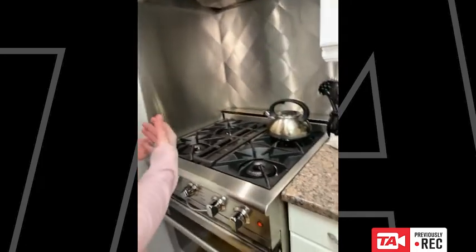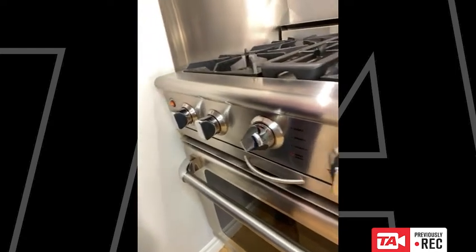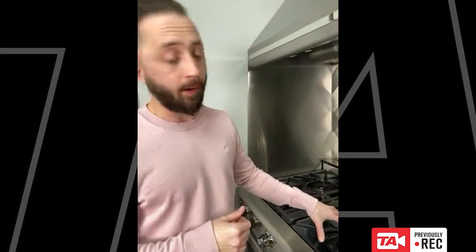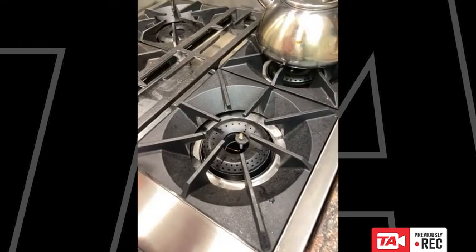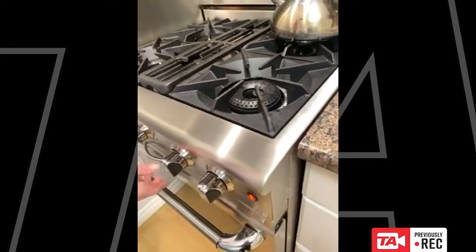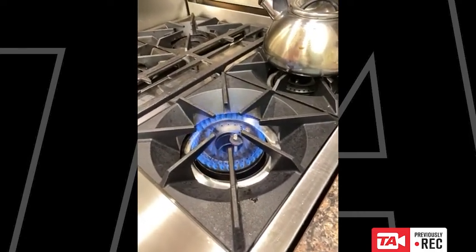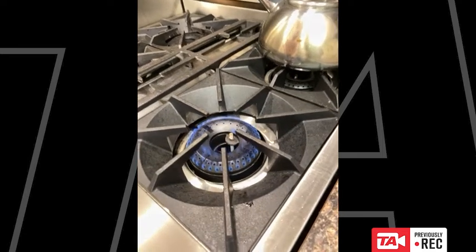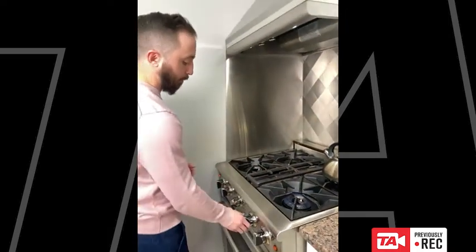First I'm going to talk about the Culinarian Series — the range we have on our showroom floor. This is a CSGR 304: a 30-inch self-cleaning oven with open burners on top. Open burners are what's used in a professional kitchen, giving you really good flame retention and coverage over your pans. These burners are incredibly powerful — 25,000 BTUs per burner — and they go from 25,000 BTUs all the way down to a true simmer at about 140 degrees Fahrenheit.